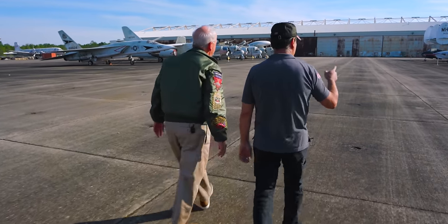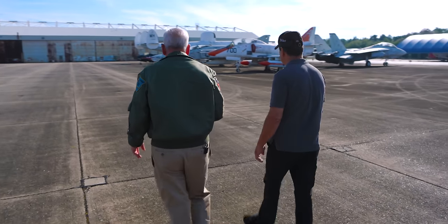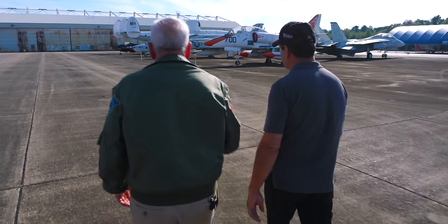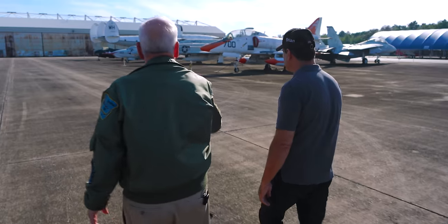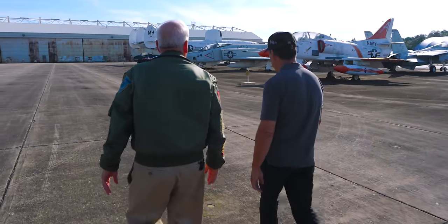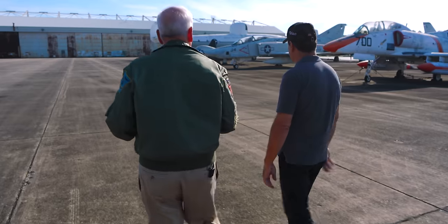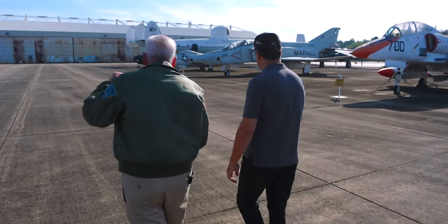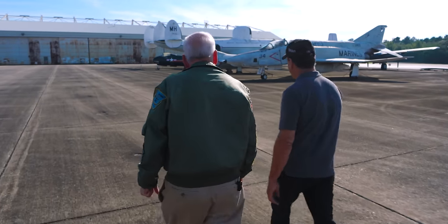And then here on our right we have an A-4 Skyhawk — for many years, until it was replaced by the T-45 Goshawk, that was the advanced trainer. That's the airplane I flew in flight school for advanced training. I carrier qualified in that jet before I got my wings of gold. As you can see, that's a trainer and it's orange and white. The A-4 was a wonderful airplane to fly and it's still flown by other countries to this day. You literally strap the airplane on — it was tight and a really nimble aircraft.